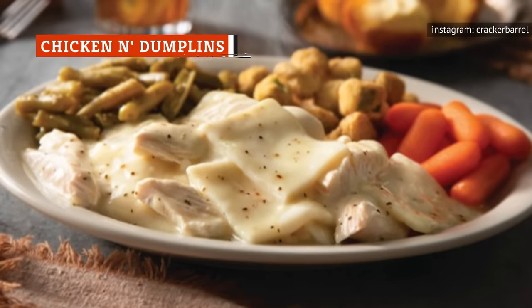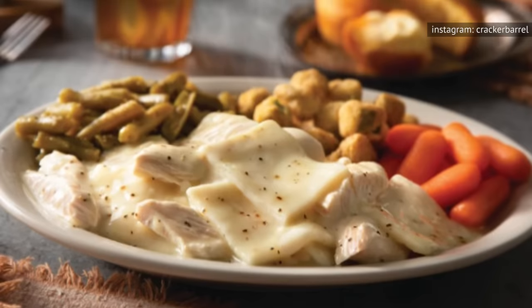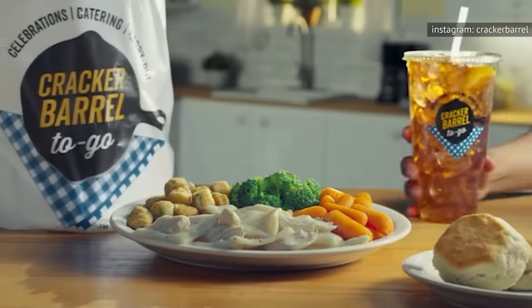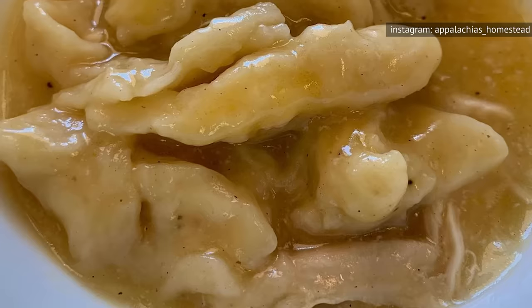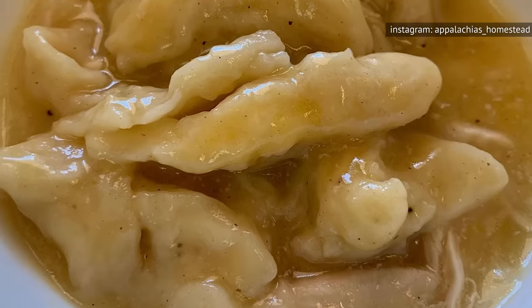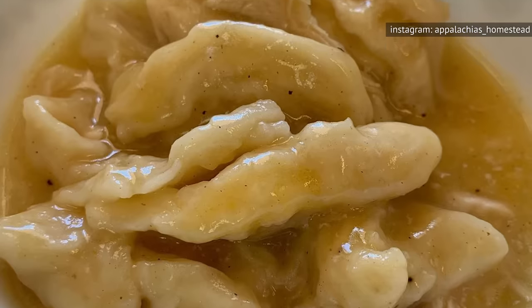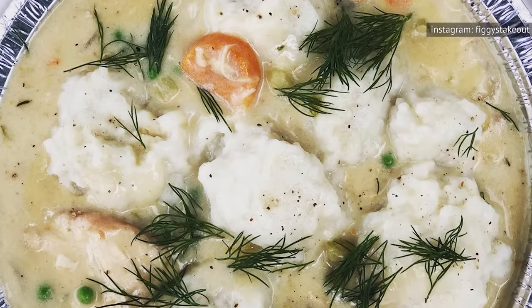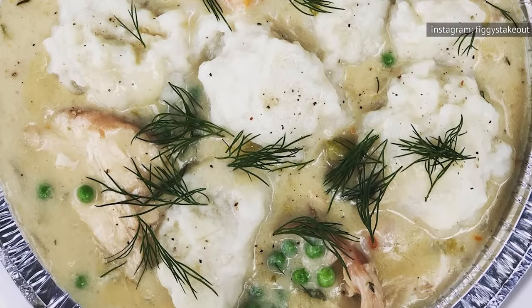It's been reported that Cracker Barrel sells over 11 million orders each year of another popular dish — their chicken and dumplings. What is now affordable fare found on nearly every menu that celebrates Southern cooking, the dish did not start out that way. According to Wide Open Eats, when it first made its way to dining tables across the United States in the latter half of the 1800s, it would be what we would now describe as a delicacy. During this pre-industrialized farming era, chicken was pricey and often passed over for cheaper cuts of meat, such as veal and chuck roast.